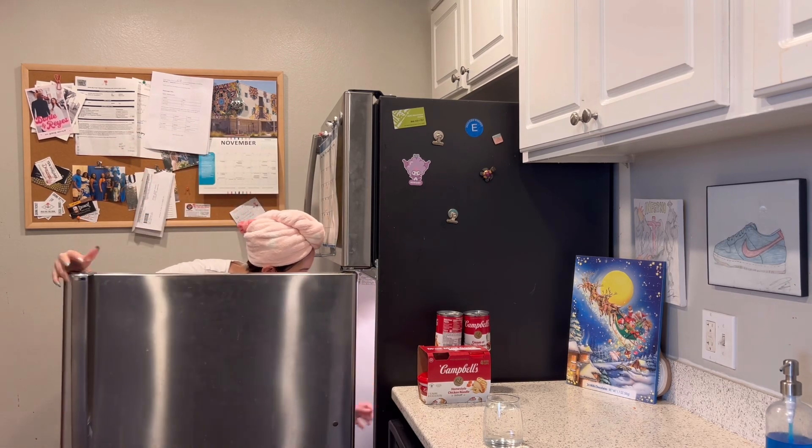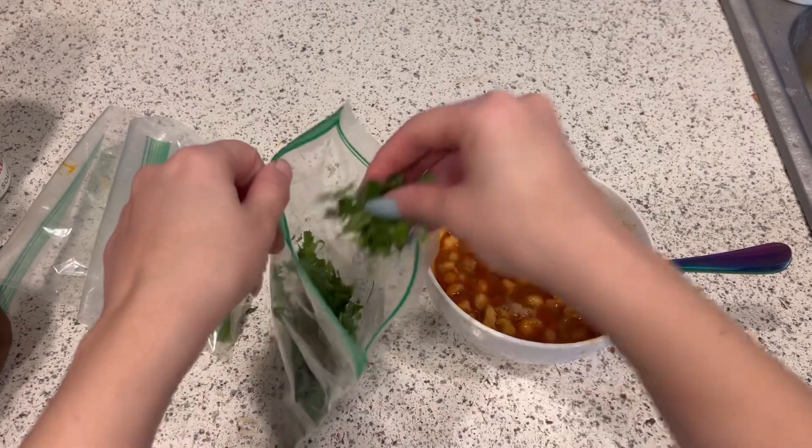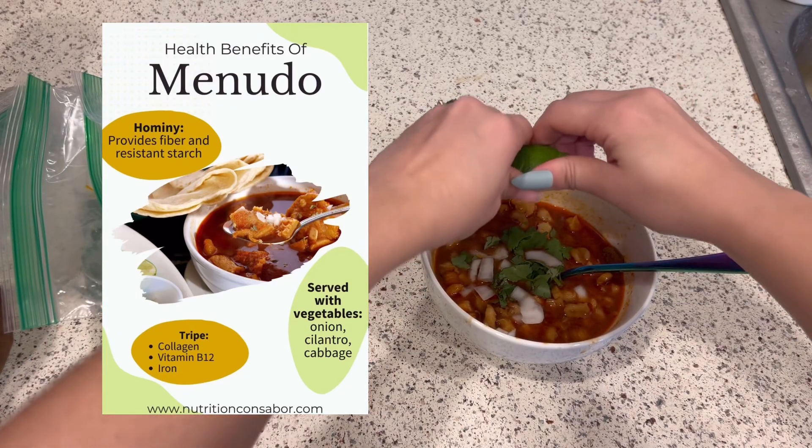Menudo is a traditional Mexican soup. It is made with tripe, hominy, and a beef-like stew. I'll show you a little infographic I found that says menudo is healthy — so look at me having a healthy breakfast!